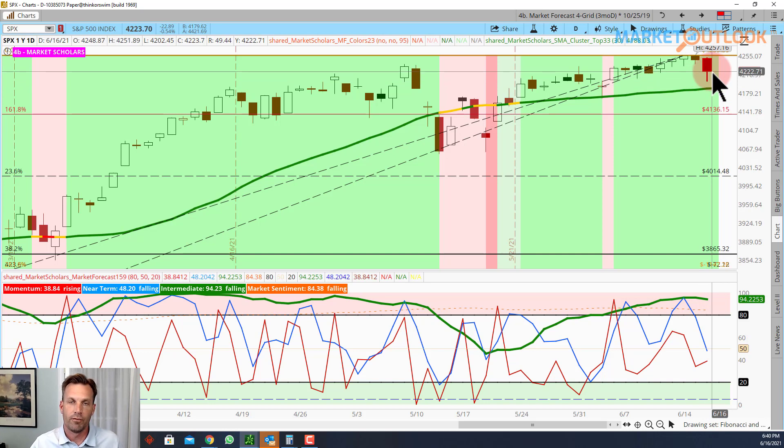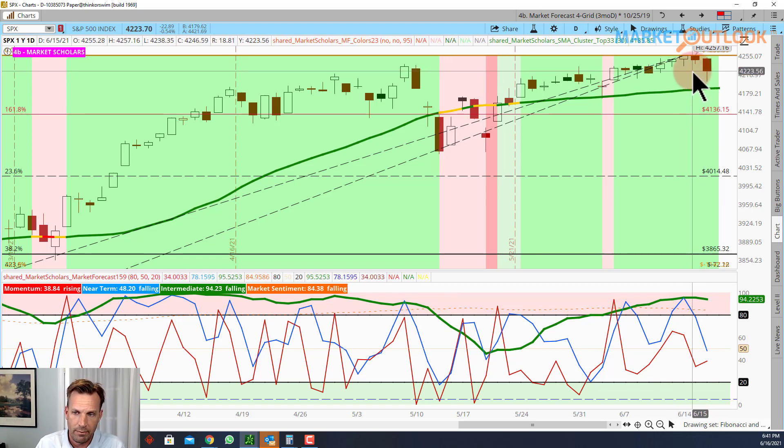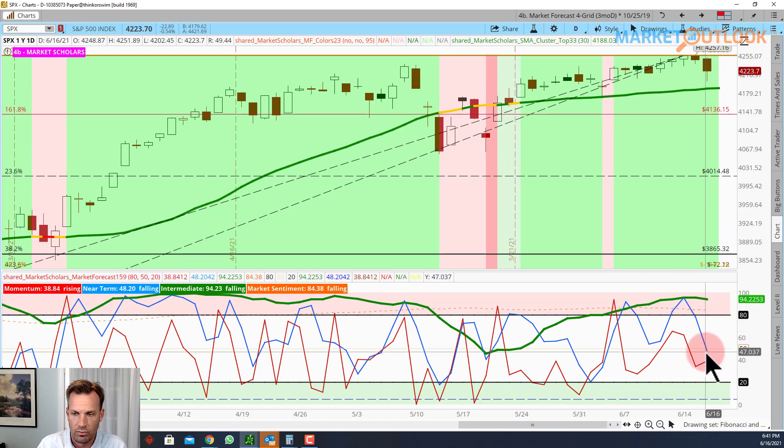We came off of the lows coming out of the meeting, made new lows right after it, and obviously came off of those. So far in the after hours, we're actually back down to those same lows. We'll see how things open up tomorrow morning. It's still closing below three days of lows, even with the rally — so bearish from that perspective.